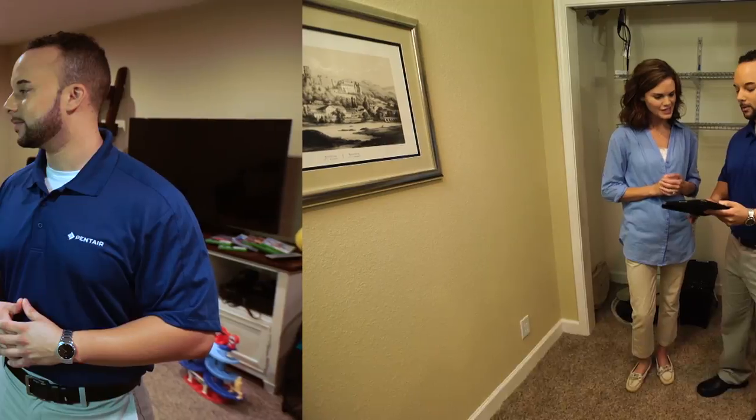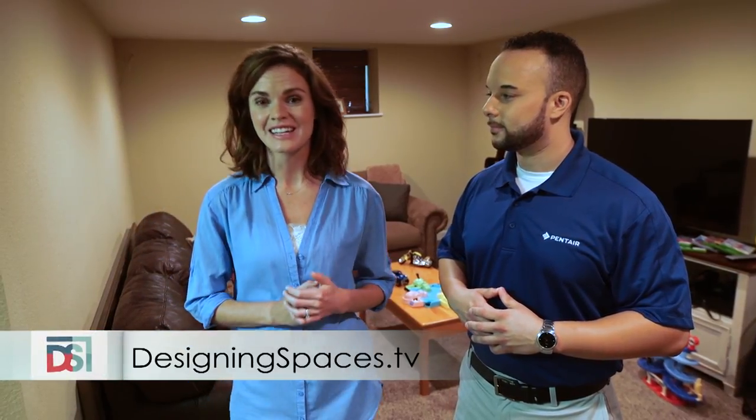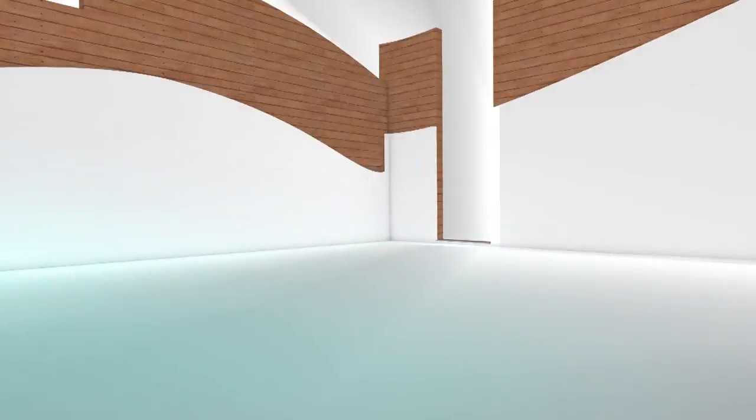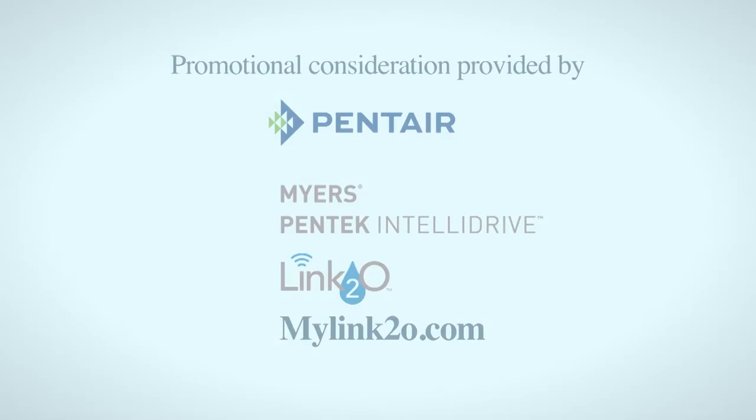That's fantastic. Well, thanks so much, Taylor. This has been a great example of how our homes are getting smarter. If you want to see this portion of Designing Spaces again, visit us at DesigningSpaces.tv. You can also find us on Facebook and Twitter. You can visit these websites to learn more about the participants on this edition of Designing Spaces.